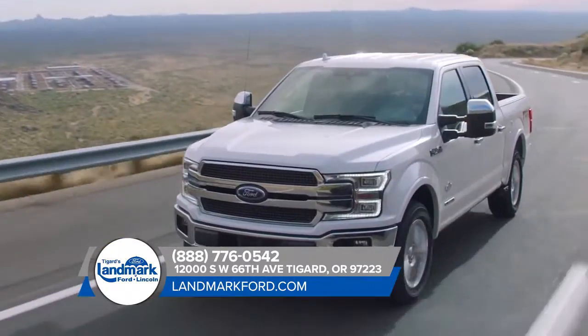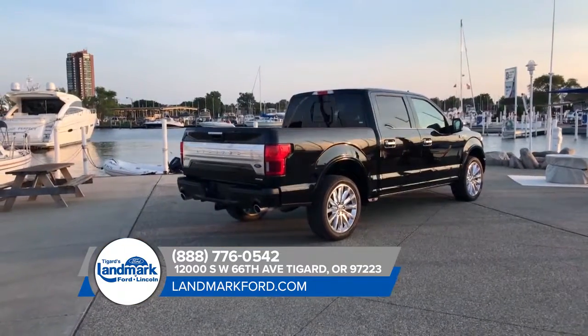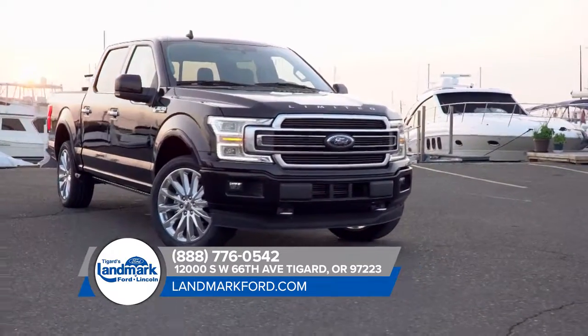The Ford F-150 sets the high standards for light-duty, full-size pickups with its lightweight yet high-strength military-grade aluminum alloy cabin bed — the same high-grade 6000 series used in military and industrial applications.